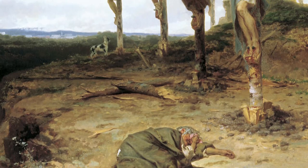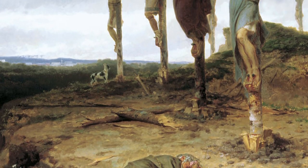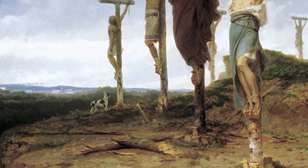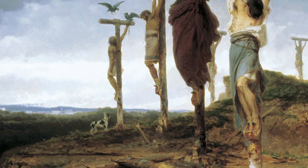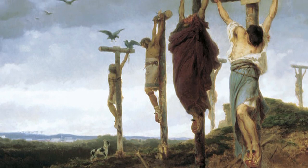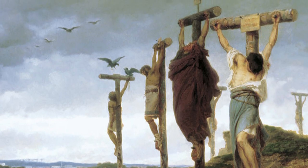Once nailed in place, the victim could be left to hang as long as 48 hours before the executioner would be asked to step in. They would then stop the victim from using their legs to take the pressure off their upper body, by using a sledgehammer to break their thigh bones — removing any ounce of stability the weakened person still had, and inflicting one more bout of agonizing pain on them before they finally suffocated to death.